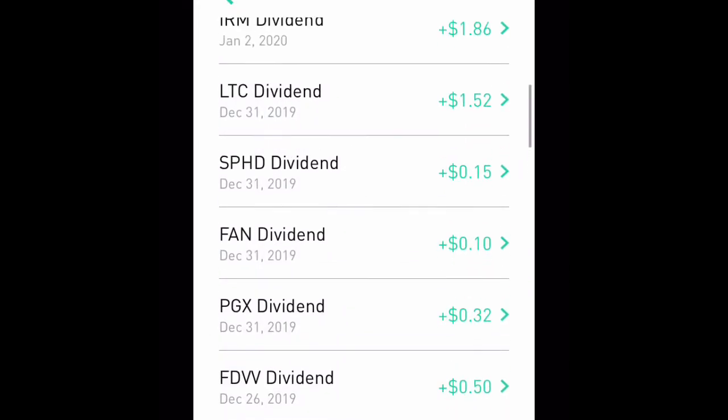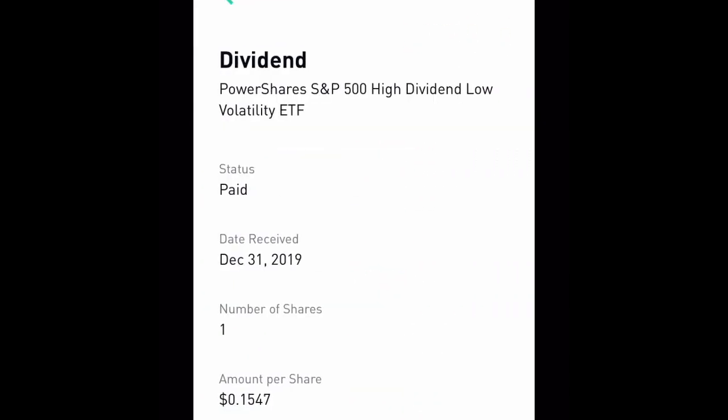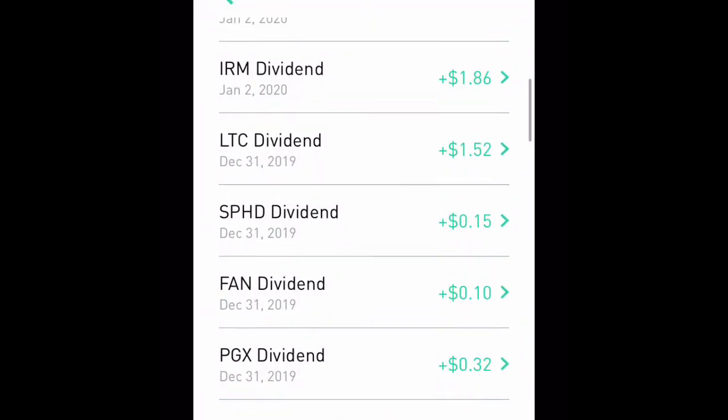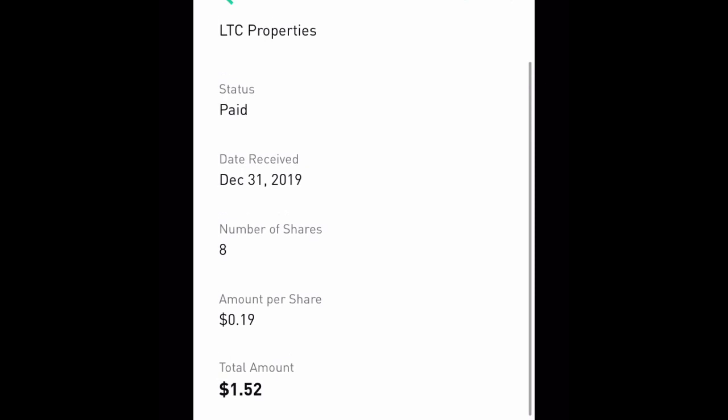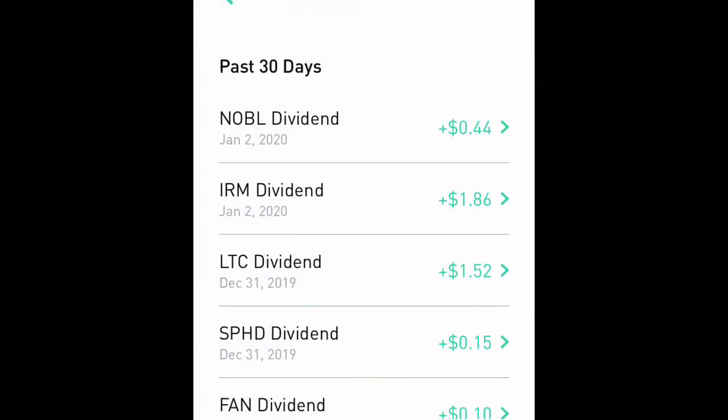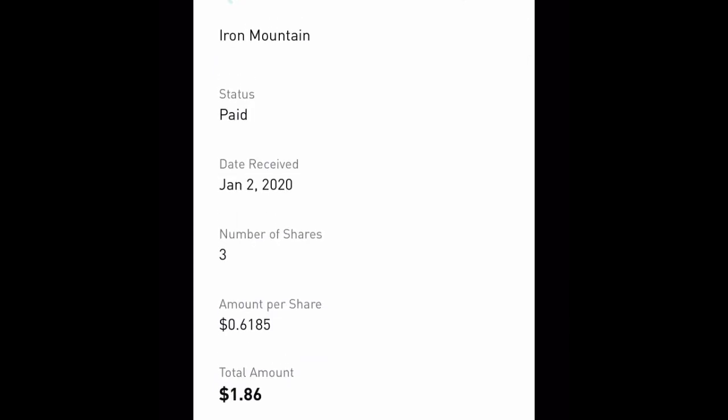FDVV paid us 50 cents for two shares. PGX paid us 10 cents for one share. SPHD paid us 15 cents for one share. LTC Properties paid us a dollar fifty-two for eight shares. IRM paid us a dollar eighty-six for three shares.